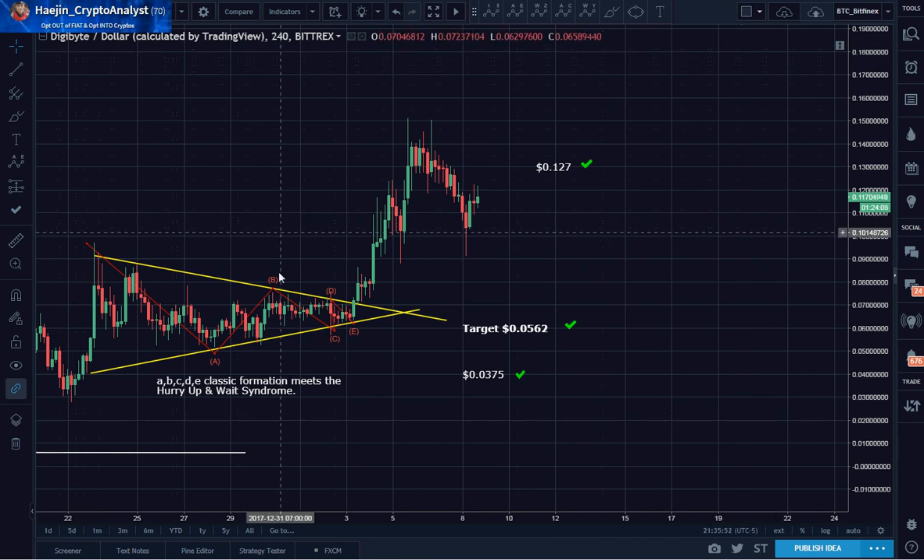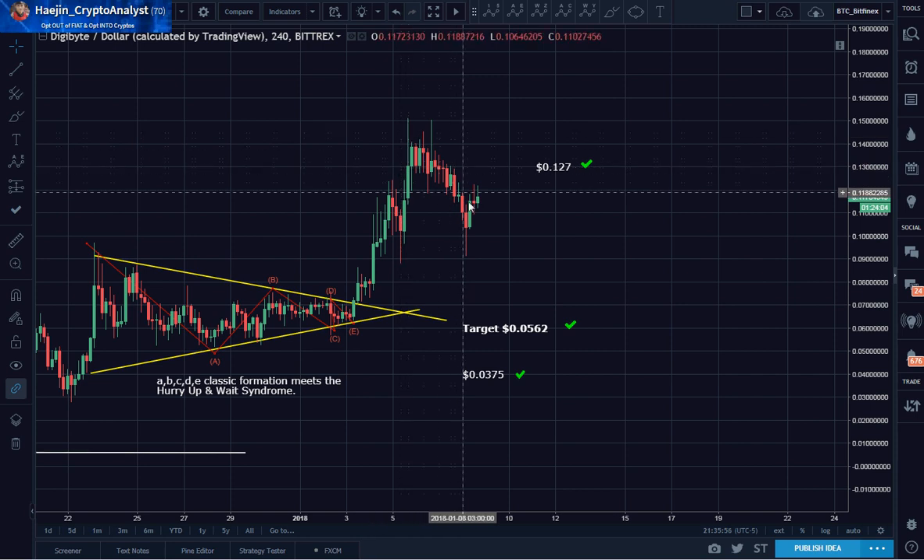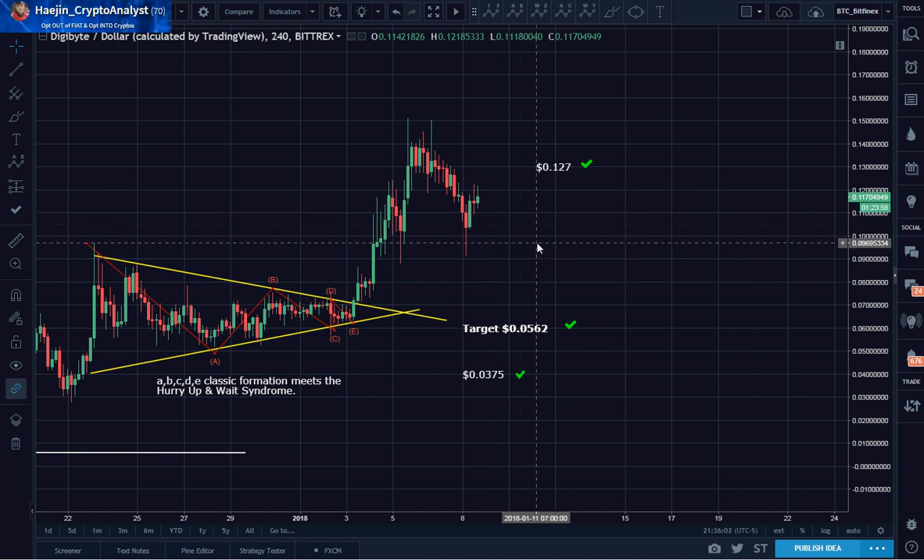So here, DigiByte finished an ABCDE and broke out. Now it's simply correcting. You might be thinking: what's going on? How do I even consider this from an analytical, technical analysis point of view?